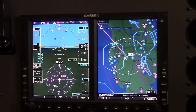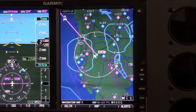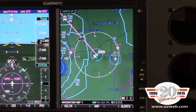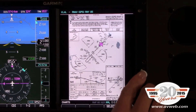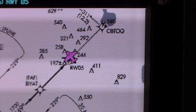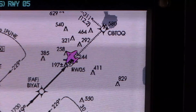We've leveraged the technology that we incorporated on the GTN and applied that to the G500 and G600. With these updated maps, customers will see that it's much faster and responsive when zooming in and out. Additionally, we've incorporated the long-awaited geo-referenced flight charts. When customers are shooting an instrument approach procedure and they call up that instrument approach plate, they'll notice a magenta aircraft overlaid on the moving map, enhancing situational awareness.